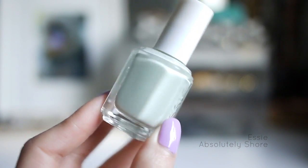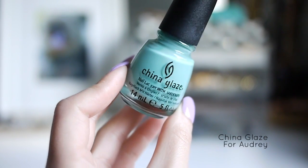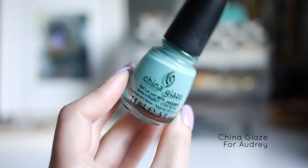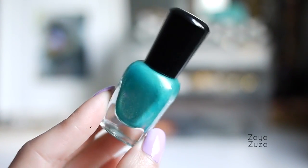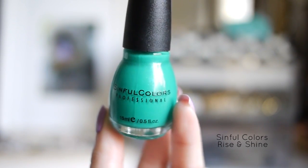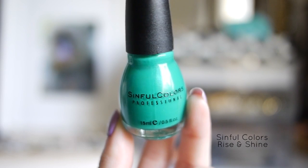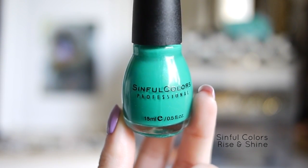Another cream formula — I love creams. And I can't forget this next one: China Glaze For Audrey. I used this for my first YouTube video and it's definitely one of my all time favorites. This little one is Zoya Zuza, and I think it's really pretty for summer. My last favorite green is Sinful Rise and Shine — without top coat it's almost matte, but nothing that a little top coat won't fix.